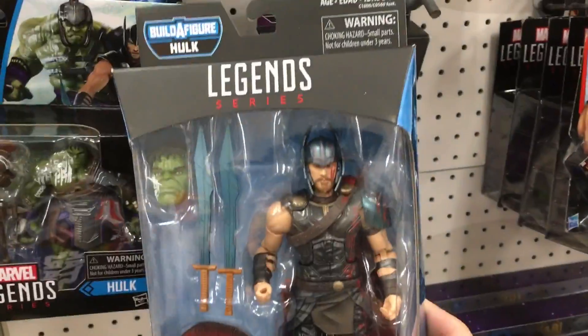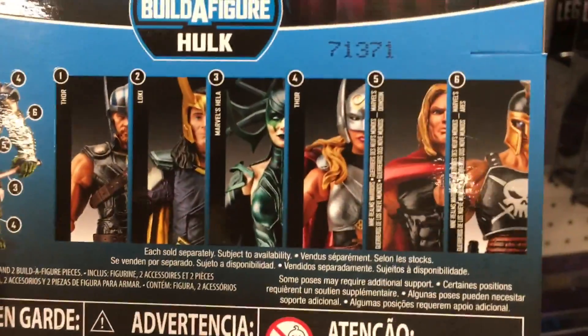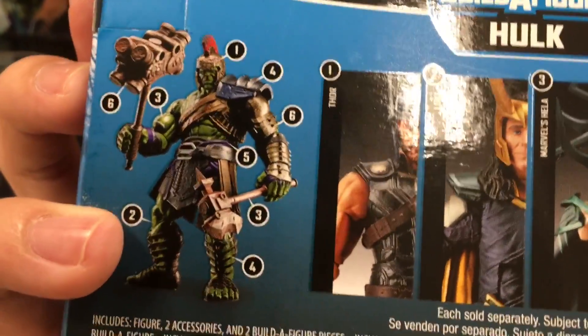I get to see Bill later — Bill the figure. So it's 6 figures. It's Bill the figure, Gladiator Hulk. She looks really nice. Anyways, that's pretty much it.